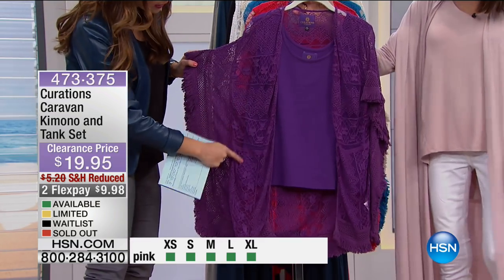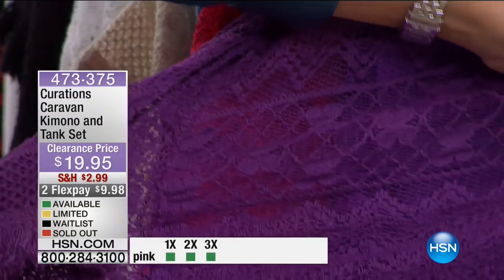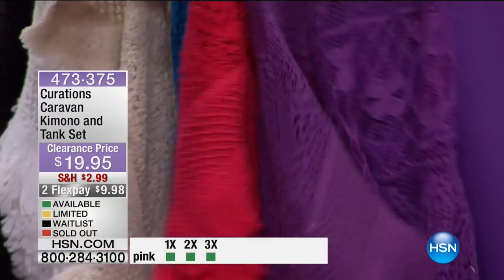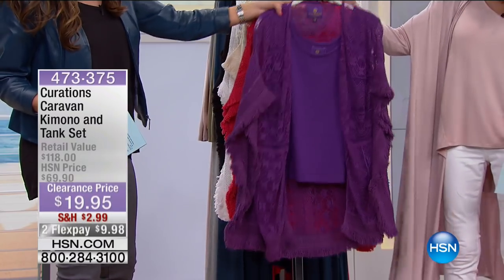I love in particular the crochet lace detail on this — it's very intricate, very artistic, very unique. I think it's so pretty. And then you get a little of the fringe, which, as we know, is so very much on trend.